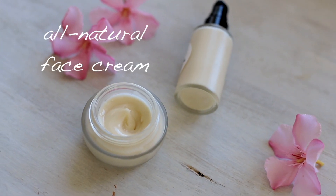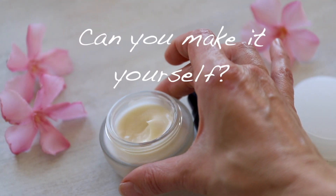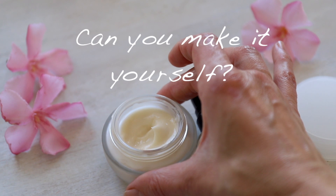Nice moisturizing all-natural face cream — can you make one at home yourself? Absolutely! Just watch this video and I promise you that at the end you're going to be able to make your own cream, lotion, or moisturizer at home.